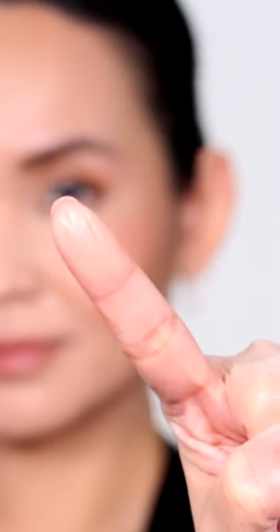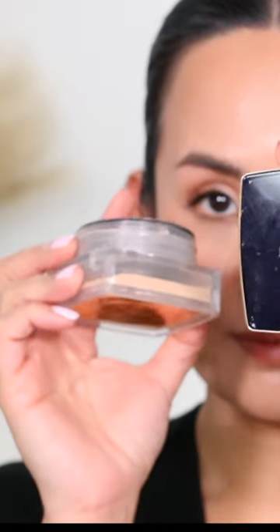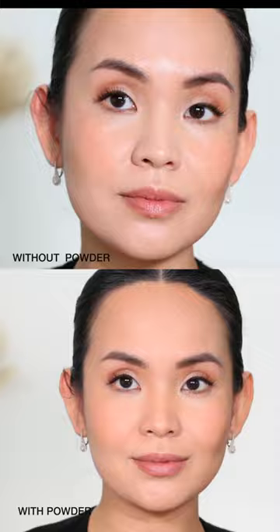But I found a perfect balance of setting it while not taking away all the glow by using the Estee Lauder Soft Glow Translucent Powder. Once it's set with powder I really appreciated how natural it looks on my face, even on photography.